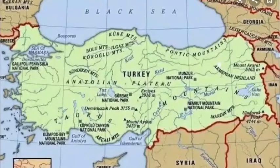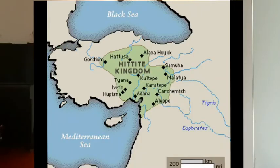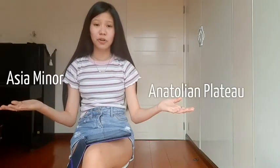The location of the Anatolian Plateau is in Turkey — specifically in the northern part of Turkey. The old name of Turkey is Anatolia, and the Anatolian Plateau is located in the eastern part of Anatolia. It is also known as Asia Minor nowadays, so Asia Minor equals the Anatolian Plateau.